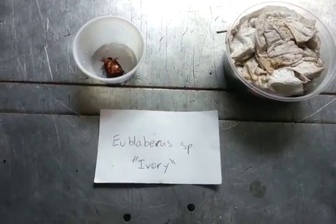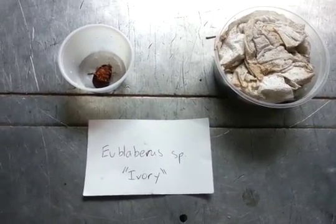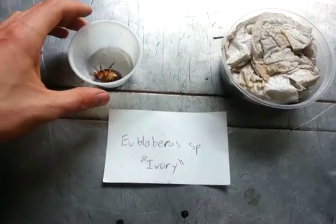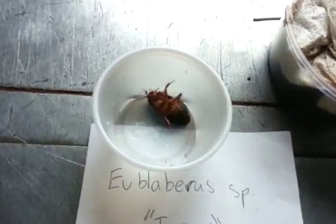Hello folks. I just wanted to take some time to show you a very cool roach species. I don't know how to pronounce the scientific name, but the species has not been identified yet. So this here is a large nymph, and the nymphs are very awesome in my opinion.